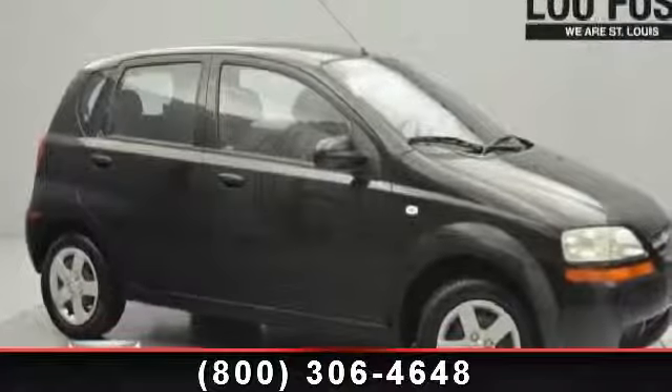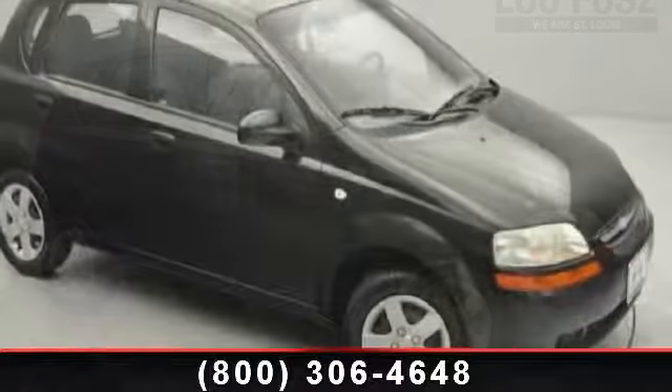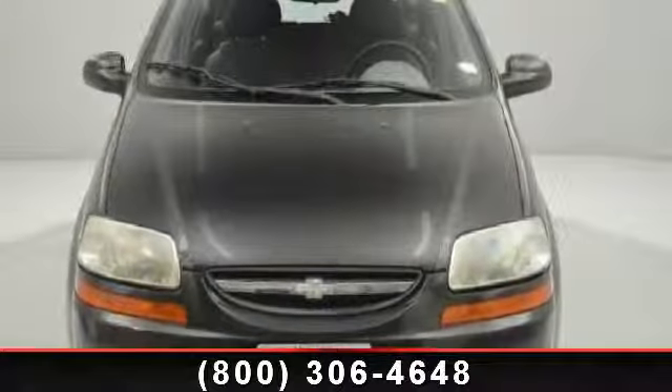Presenting the 2005 Chevrolet Aveo LS. This may be the set of wheels you've been looking for. This vehicle comes with a reliable 4-cylinder engine connected to a smooth shifting automatic transmission.